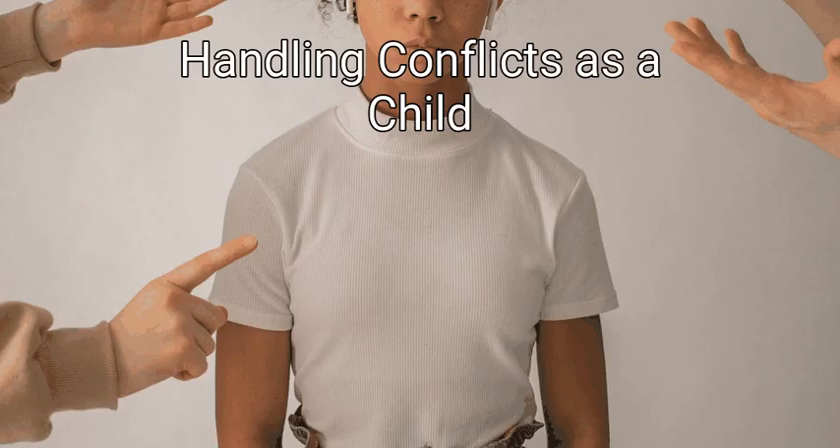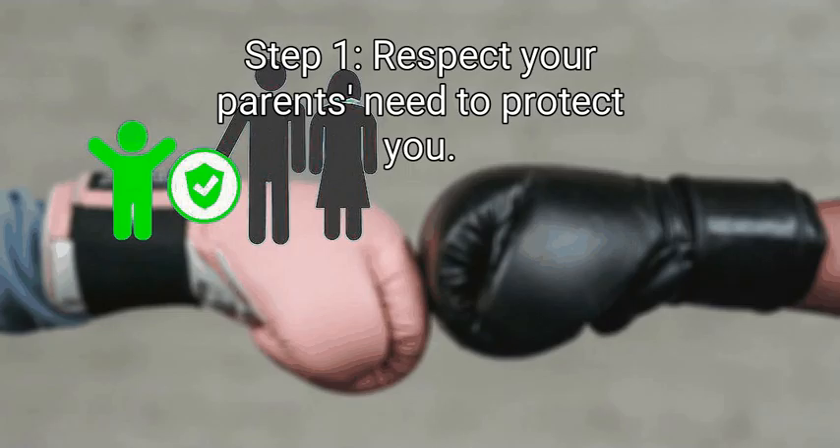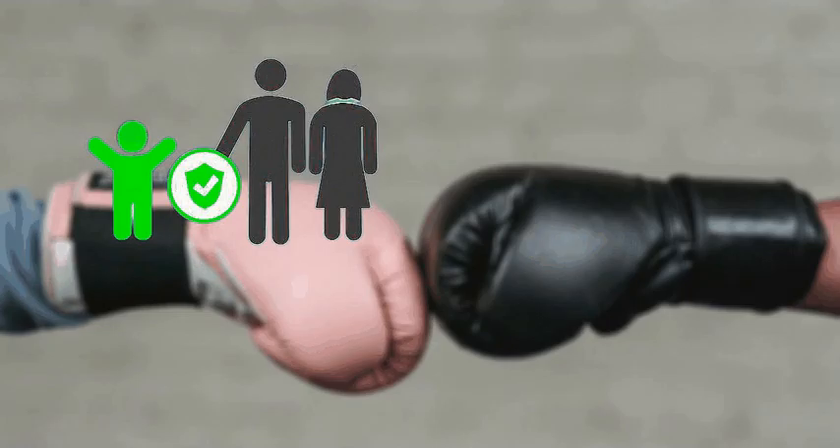Method 4: Handling conflicts as a child. First, respect your parents' need to protect you. While children need increasing degrees of freedom as they get older, remember that your parents are in charge. Their job is to keep you safe and give you the tools you'll need to take care of yourself when you're an adult. If your parent doesn't allow you to go out without an adult or makes you go to bed early, remember that they have your best interests in mind. When your parent is open to negotiating something like a curfew, maturely talk to them — make your case calmly and clearly, and don't whine or yell to get your way if they say no.